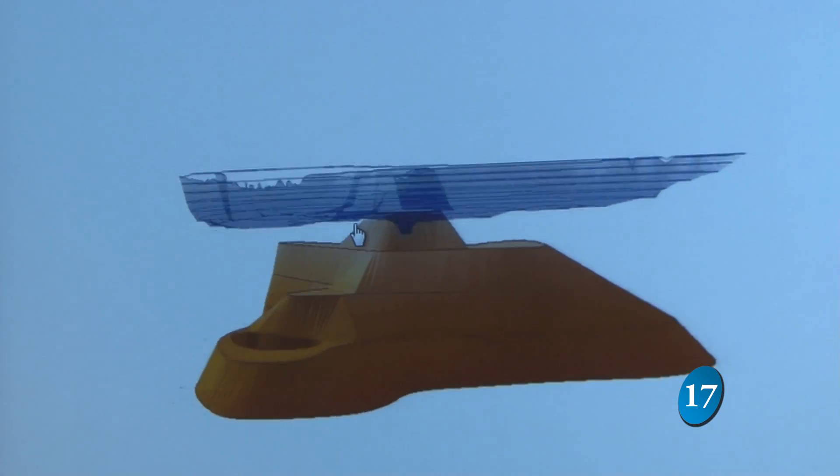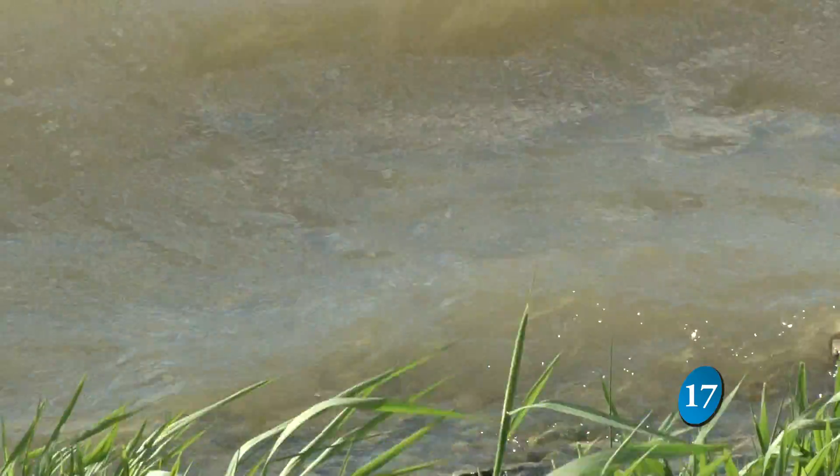The DNR brought in FIRA Engineering to do a study on different ways to reduce the algae and murky appearance at Lake Manawa. We need to do two things: number one, clean up the water that's coming in from the watershed.